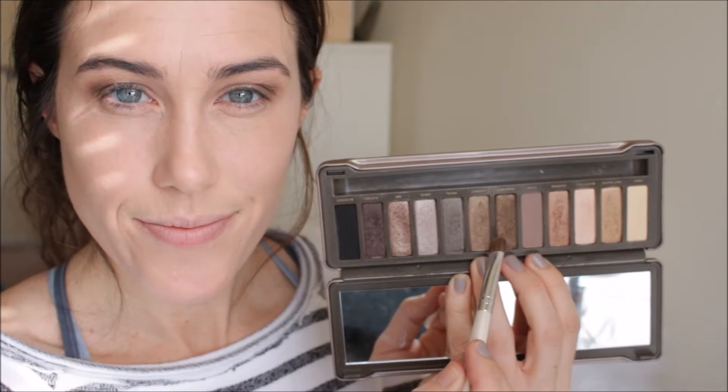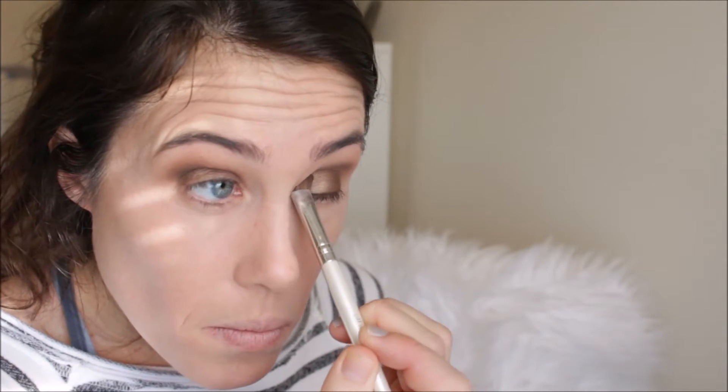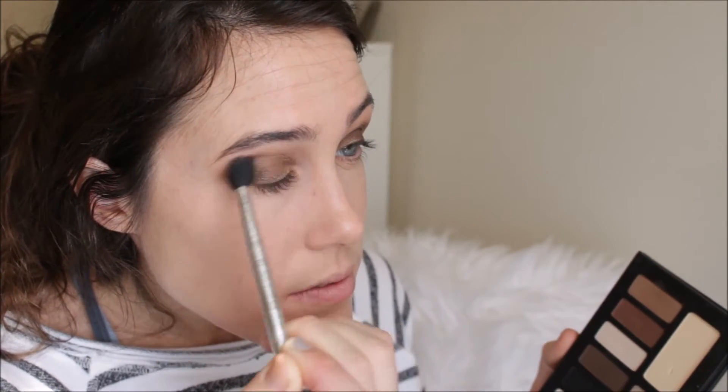Then I'm using the shade Suspect from Naked 2. It's a beautiful bronze shade and it's not very warm — it's like a perfect kind of almost taupey brown shade. I really love it with blue eyes. It definitely makes my eyes pop a little more and I'm just going all over the lid with that, blending it all the way out to the outer corners. Then I'm going back with that medium brown and a big fluffy brush just to soften everything and make sure it's all blended together.